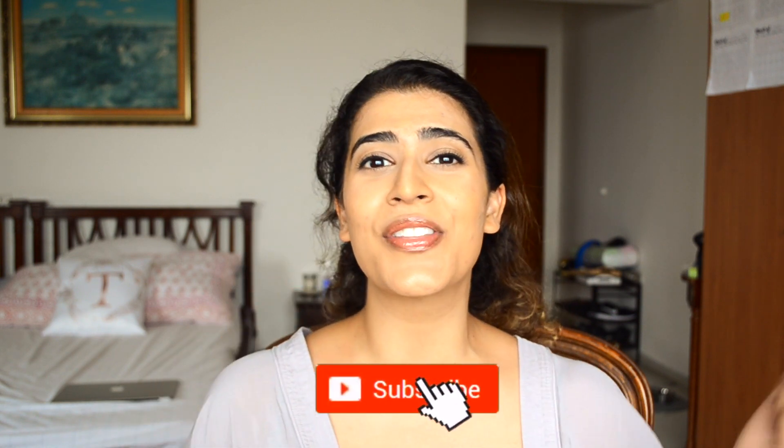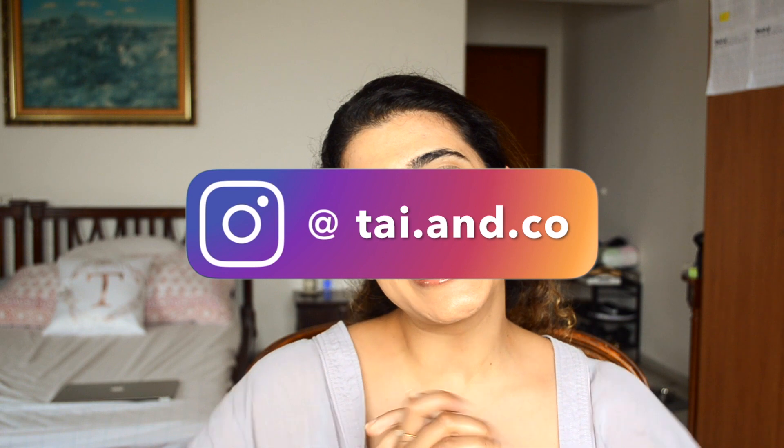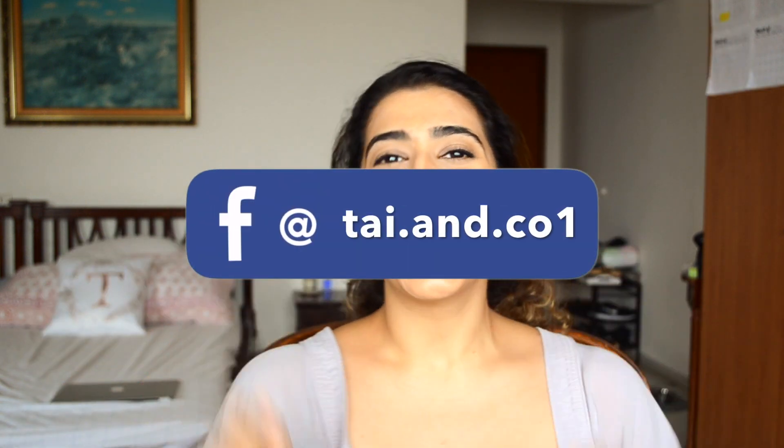I hope you guys enjoy this video! Please don't forget to like and subscribe, and turn that notification bell on so you're notified every time I post. I also have an Instagram and Facebook page — you'll see all the clothes on my Instagram when I take those sassy insta shots. Follow my Instagram and Facebook, links here. Alright, without further ado, let's get hauling!